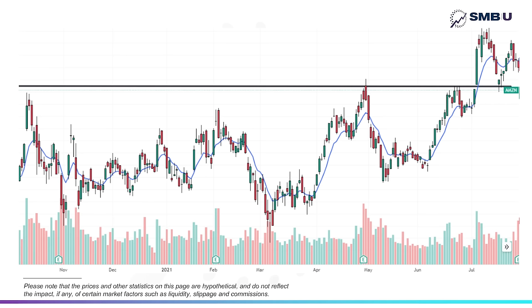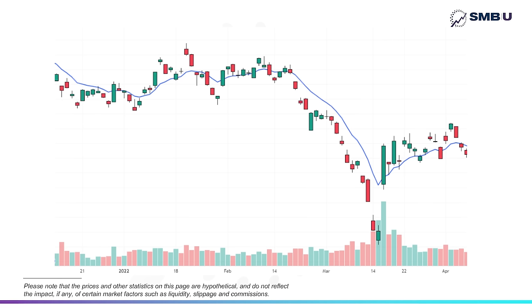This specific example allows me to dissect what parts made it an A trade: it was the volume, it was a very clear level, and it was an excellent RR.